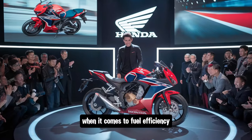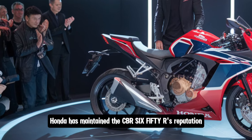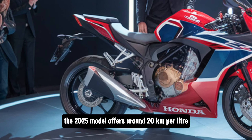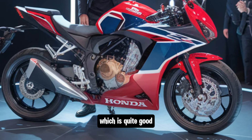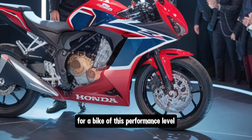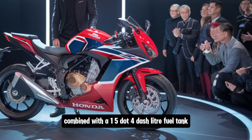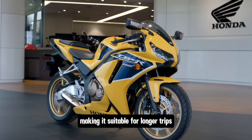When it comes to fuel efficiency, Honda has maintained the CBR 650R's reputation as a relatively economical sport bike. The 2025 model offers around 20 kilometers per liter, which is quite good for a bike of this performance level. Combined with a 15.4-liter fuel tank, you're looking at a respectable range, making it suitable for longer trips without frequent stops.